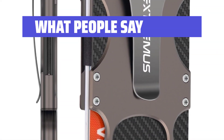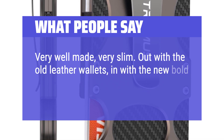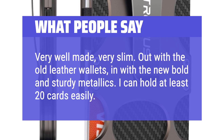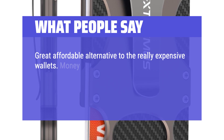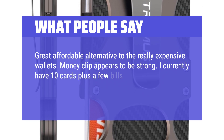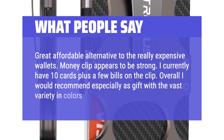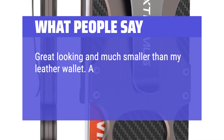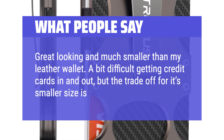What people say: Very well made, very slim. Out with the old leather wallets, in with the new bold and sturdy metallics. I can hold at least 20 cards easily. Great affordable alternative to the really expensive wallets. Money clip appears to be strong — I currently have 10 cards plus a few bills on the clip. Overall I would recommend, especially as a gift with a vast variety in colors. Great looking and much smaller than my leather wallet. A bit difficult getting credit cards in and out, but the trade-off for its smaller size is well worth it.